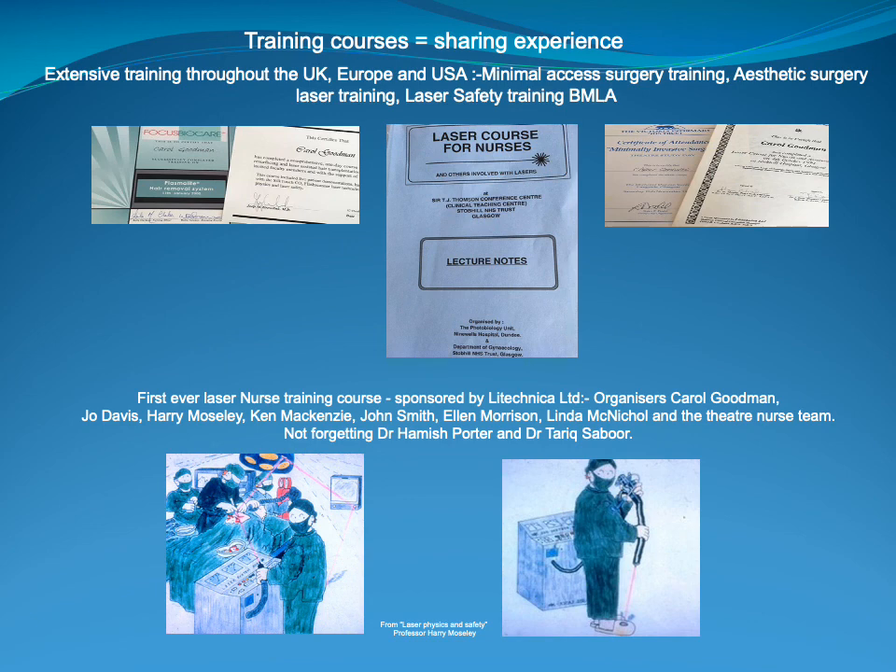Joe Davis, Harry Moseley, Ken McKenzie, John Smith, Ellen Morrison and the theatre nurse team at Stobhill Hospital were absolutely marvellous in carrying out this course every year. We had theory sessions in the morning and with the excellent theatre staff we set up training stations to give hands-on experience with lasers in the afternoon. The cases were shown on video and around 50 nurses would attend each of these courses.